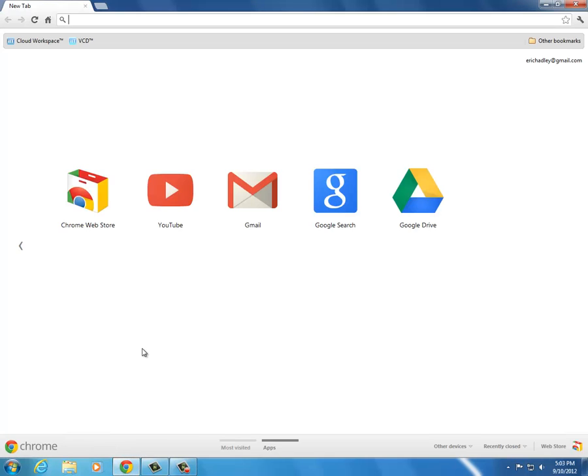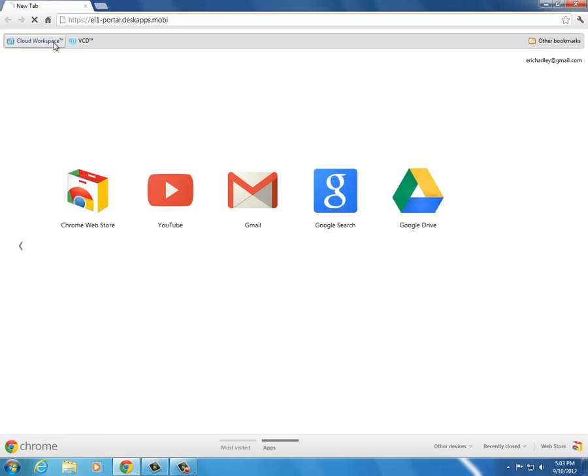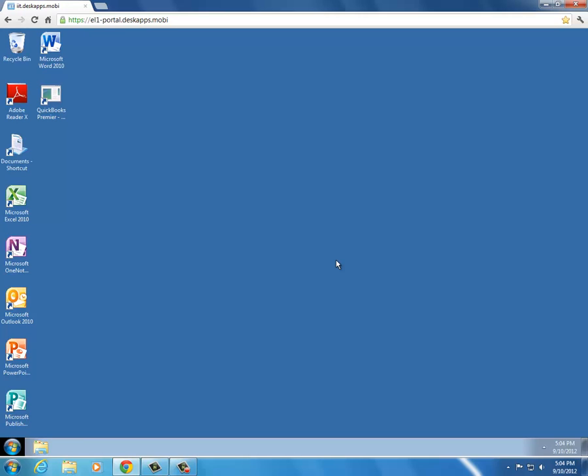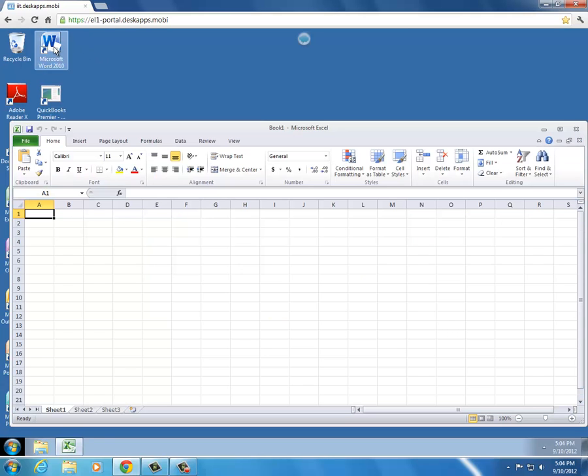I've created a bookmark for easy access. Once I've entered my credentials, I'm connected to my cloud workspace. As you can see, the cloud workspace was designed to achieve the same look and feel as a traditional Windows 7 desktop. Let's try opening Microsoft Excel and Microsoft Word.